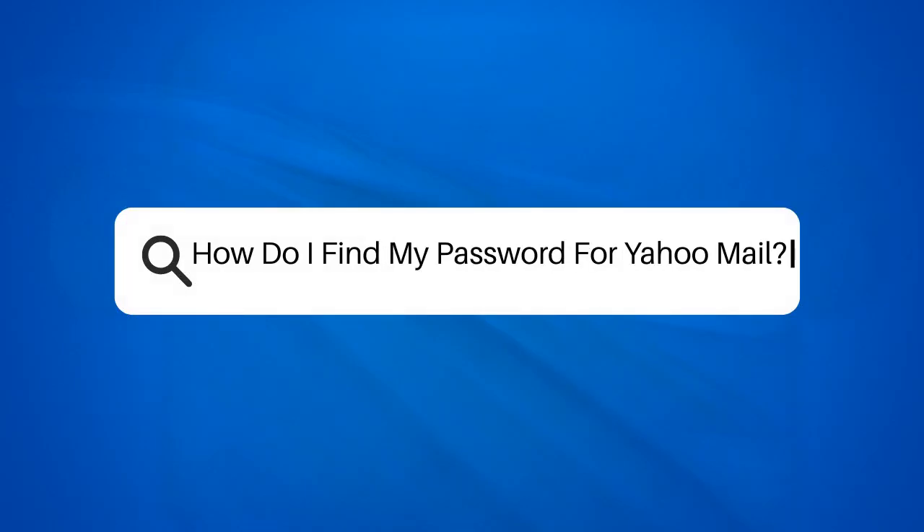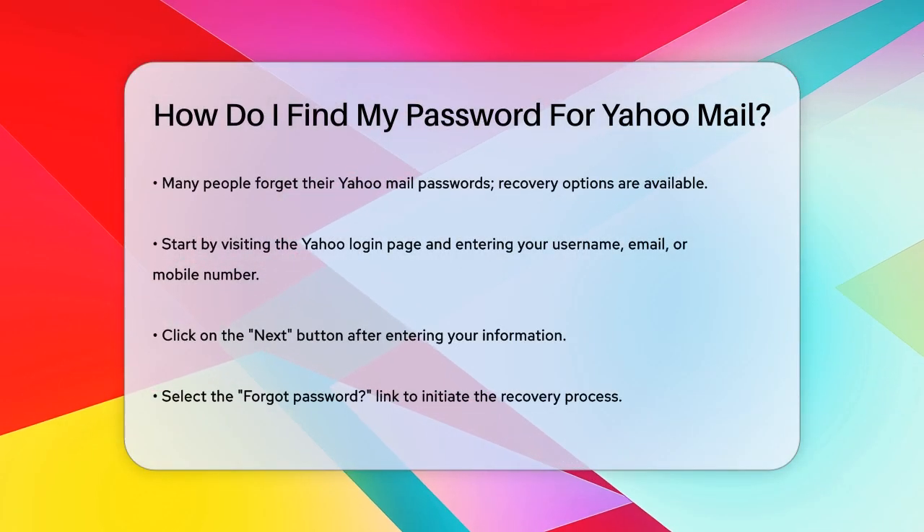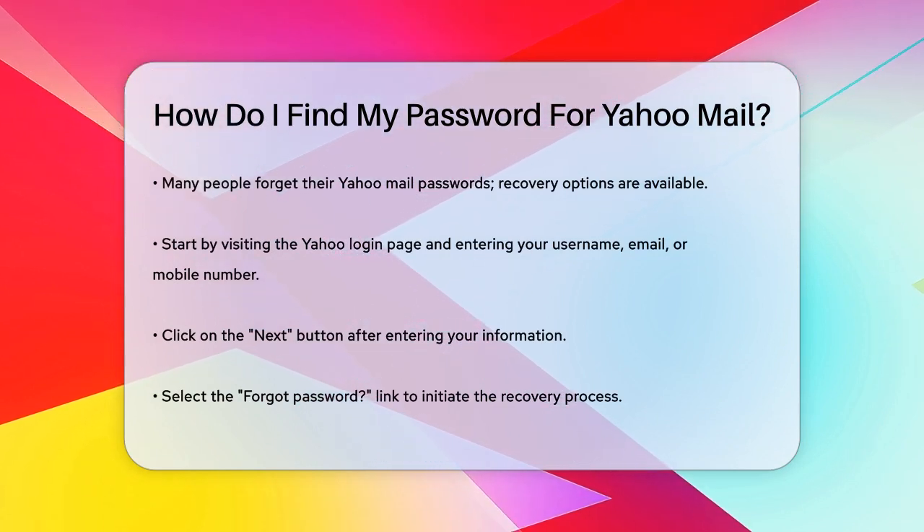How do I find my password for Yahoo Mail? Have you ever found yourself in a situation where you can't remember your Yahoo Mail password? It's more common than you think, and there are several ways to recover it.